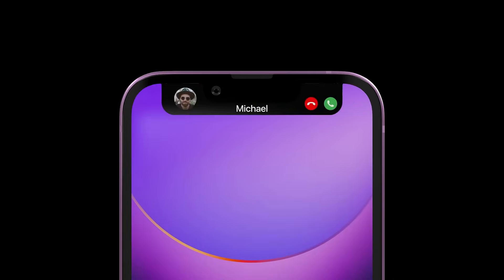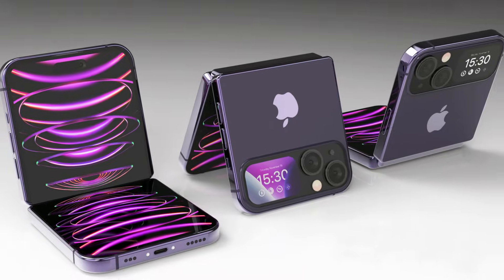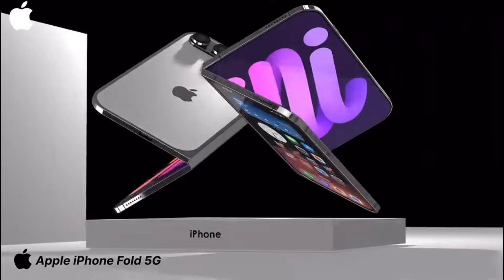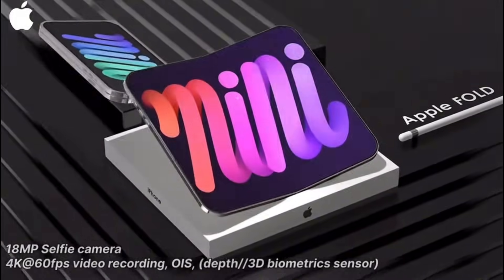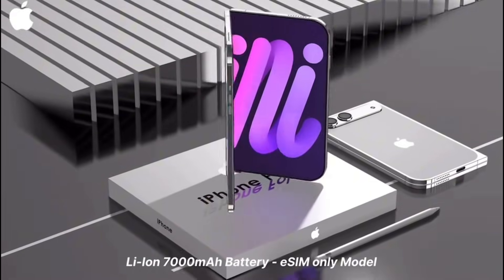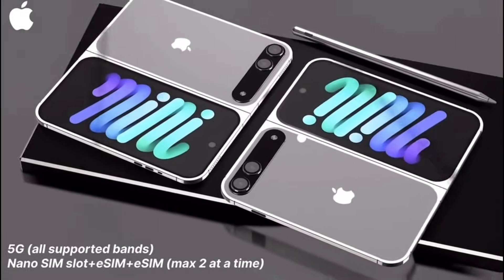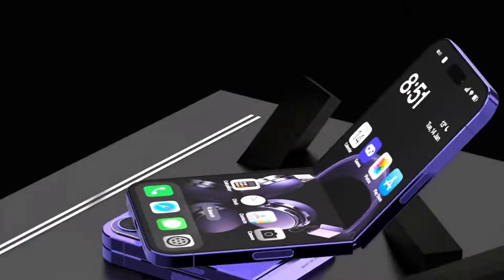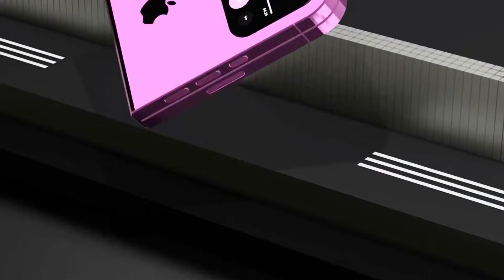22 million. This is the number that just changed everything in the tech world. Apple didn't just order foldable screens. According to a massive leak from ET News, they secured an astonishing 22 million OLED panels from Samsung. The industry expected Apple to play it safe with 5 or 6 million units. Instead, they are going all-in. This isn't a test run — this is a hostile takeover.